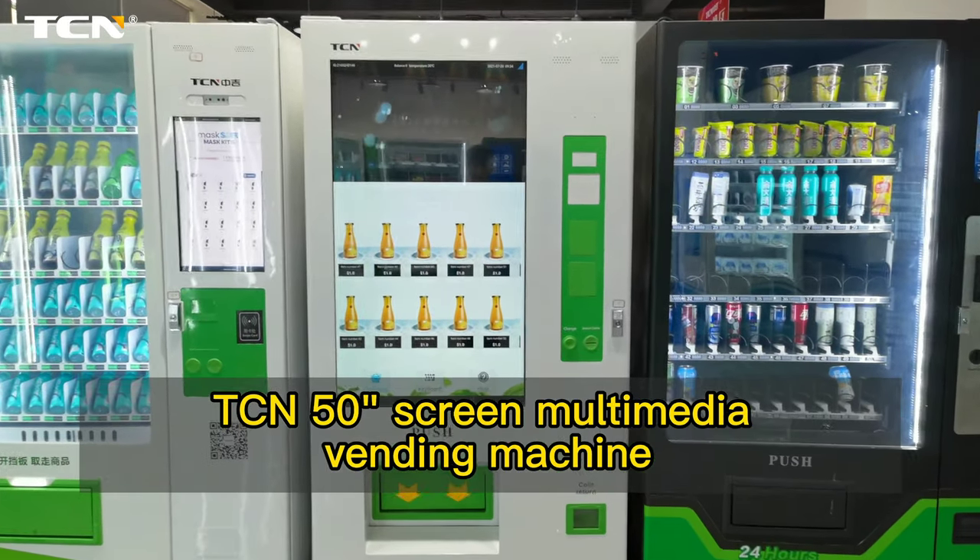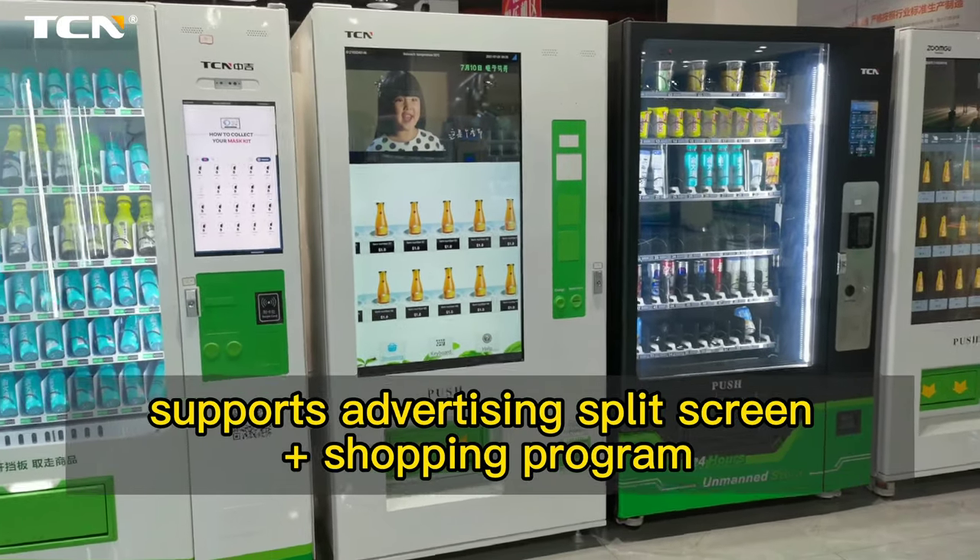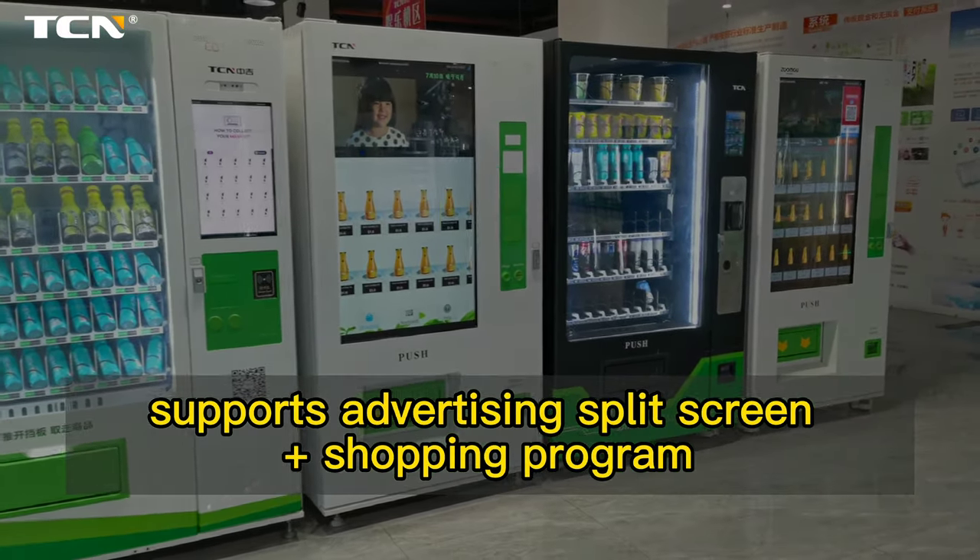TC and 50 screen multimedia vending machine, equipped with a 50-inch HD touchscreen, supports advertising split screen and shopping program.